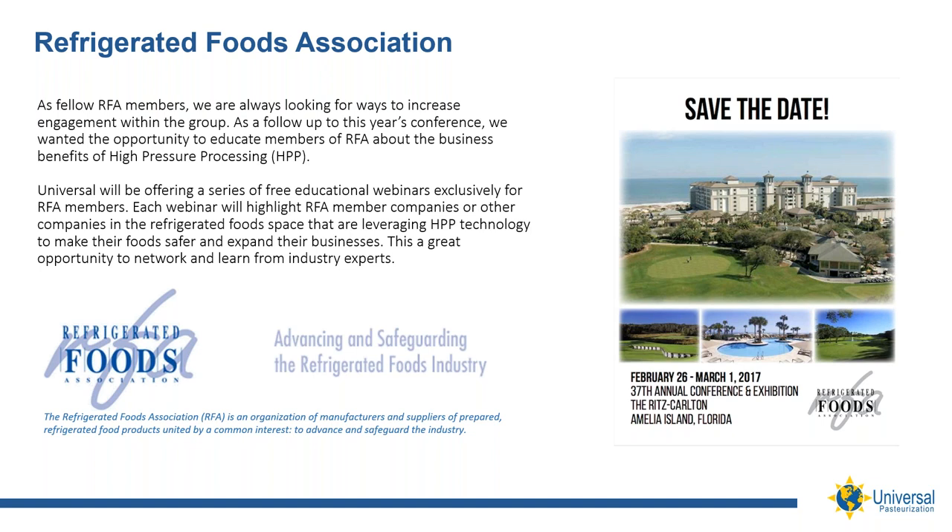Today, we are fortunate to have with us Chris Stout, vice president of Chairman's Foods. You will hear how Chris and his team use HPP to address their customers' needs for fresh, high-quality, refrigerated product offerings. Welcome, Chris. Good morning, Mark. Thank you for having me.